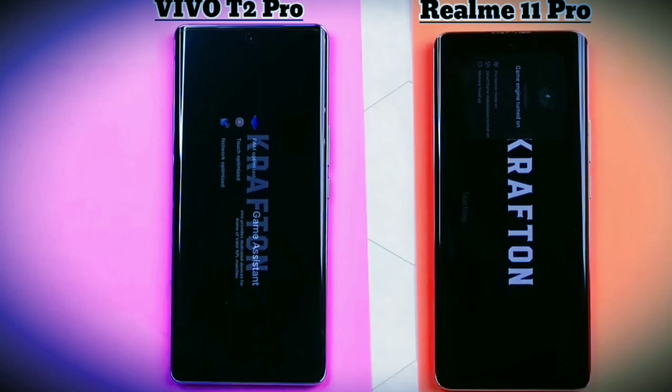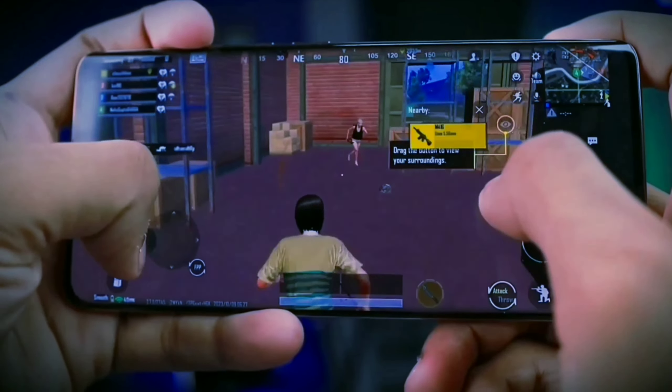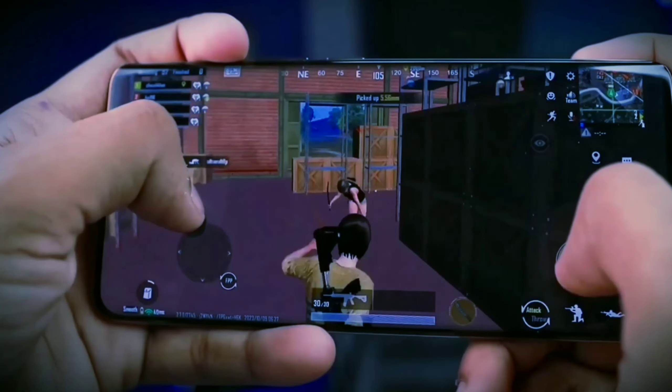Speaking of gaming, you can play BGMI and other games on both, but if you are into long-time gaming sessions, then Vivo will give you a better experience.